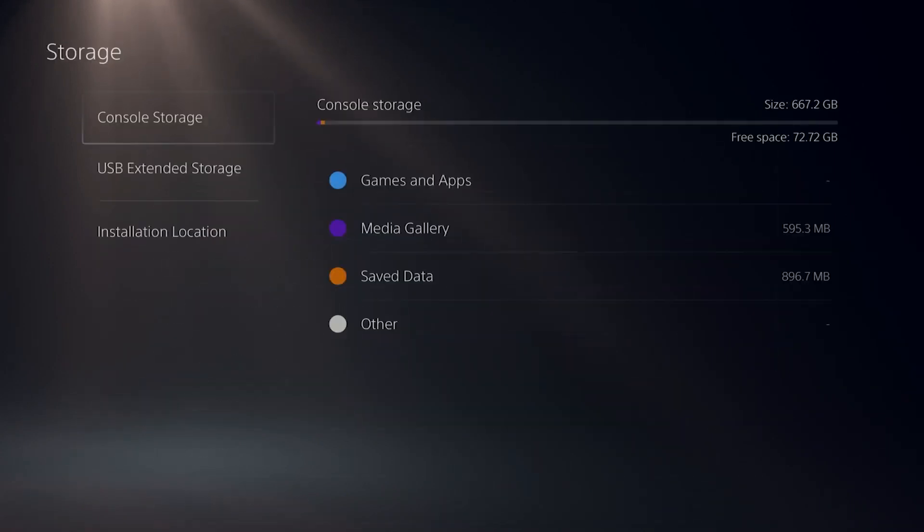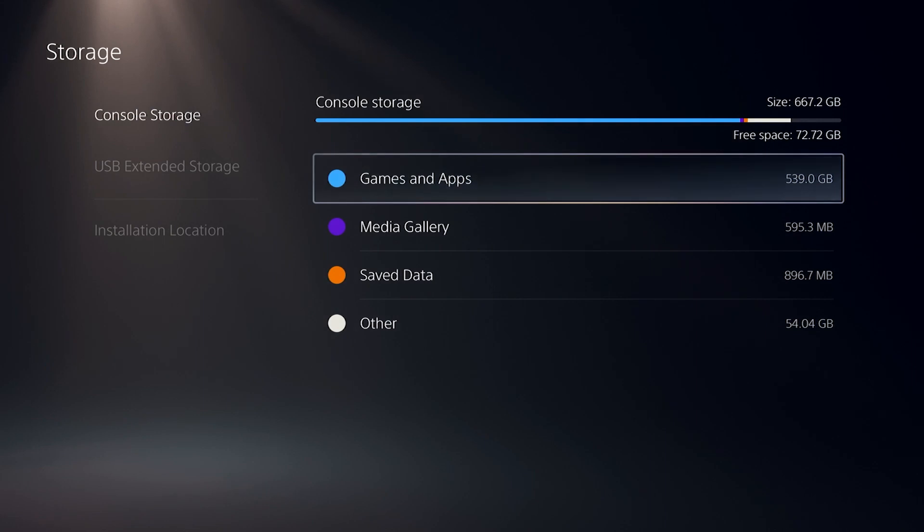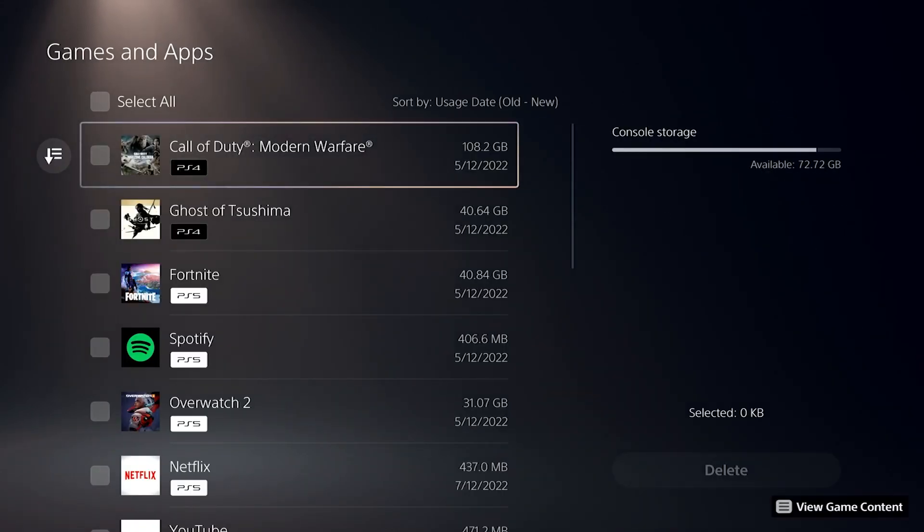To delete games, follow these steps: go to your home screen, go to Settings, select Storage, select Console Storage, select Games and Apps, then find the game that you want to remove.